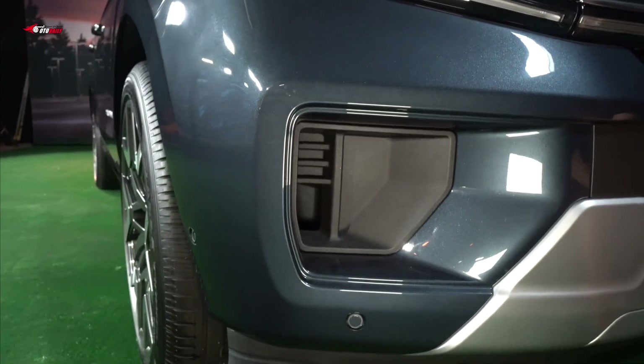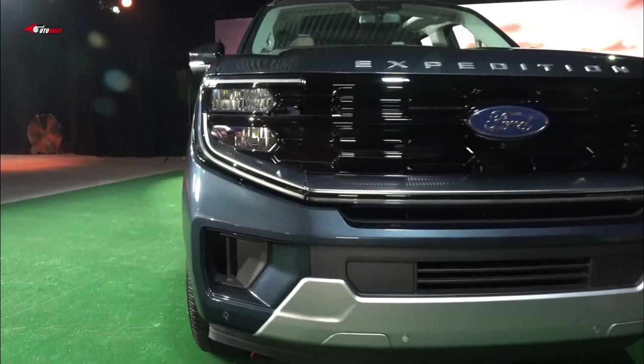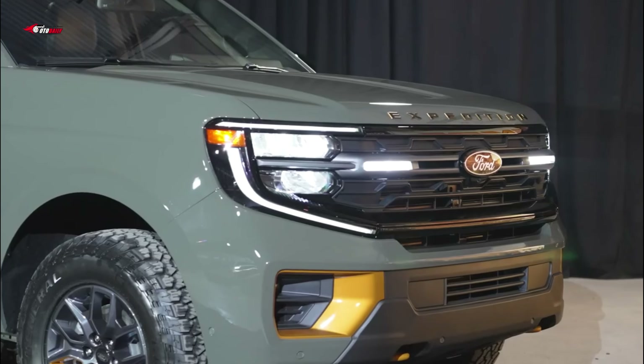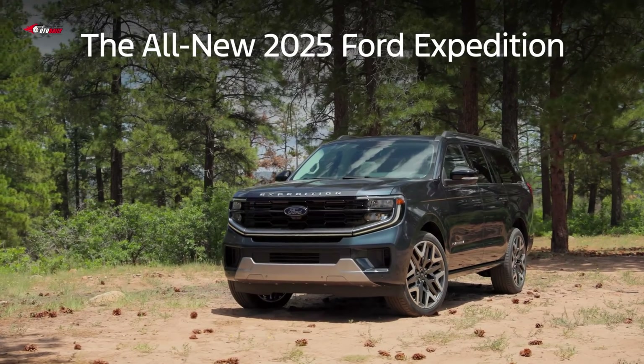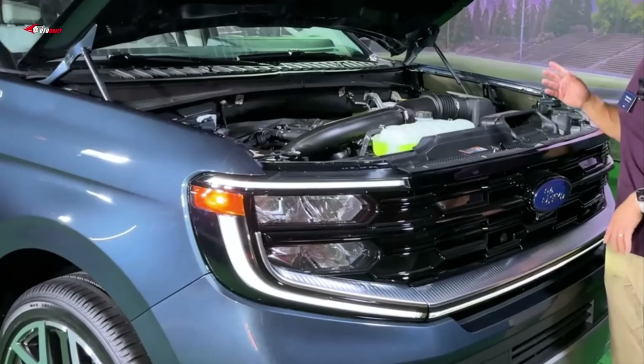Motivating the Expedition is a twin-turbocharged 3.5-liter V6 paired with a responsive 10-speed automatic transmission that works with rear- or four-wheel drive. The standard engine makes 400 horsepower, and an even higher-output version is available that bumps power to 440 horsepower.